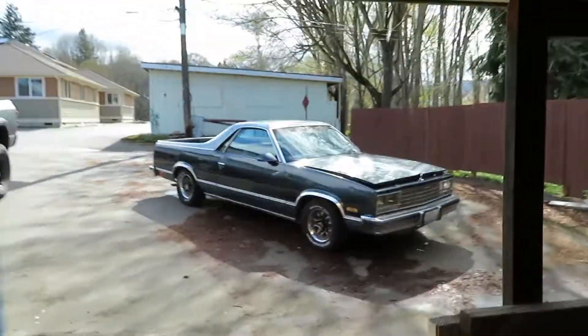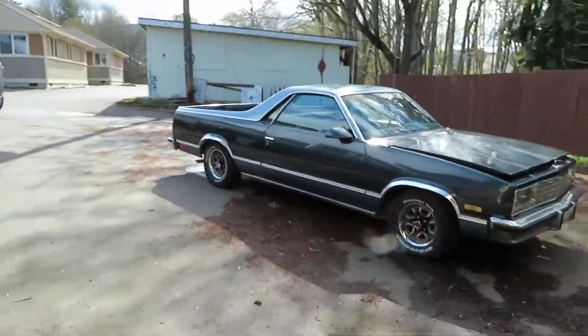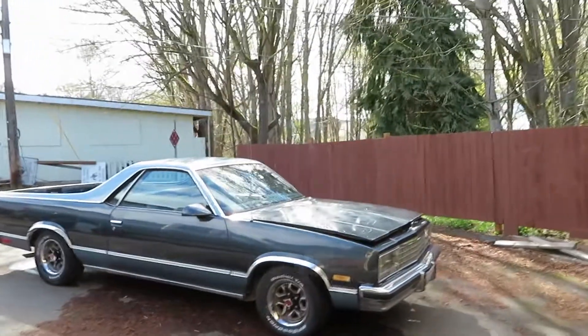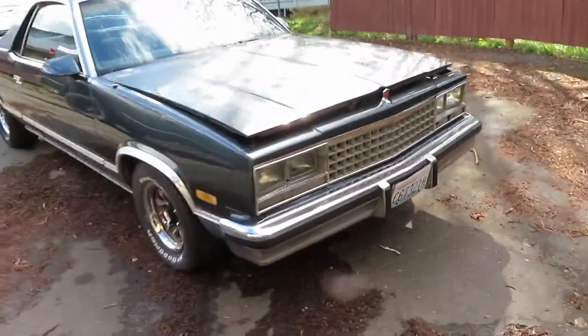It's a 1987 Chevy El Camino. Obviously you guys know what El Caminos look like. Picked this thing up pretty cheap — well, what I thought was pretty cheap. I guess it was a fair price. It's pretty clean, straight body, never been in an accident.